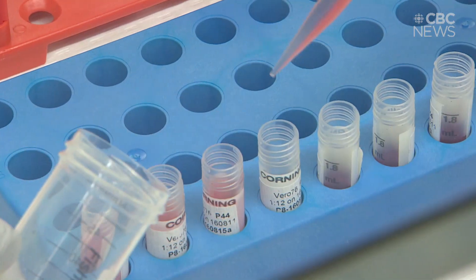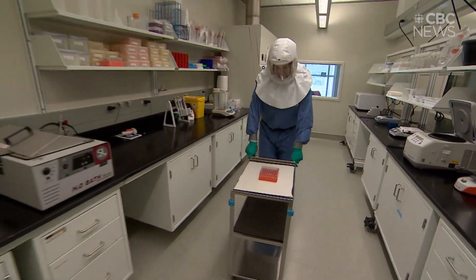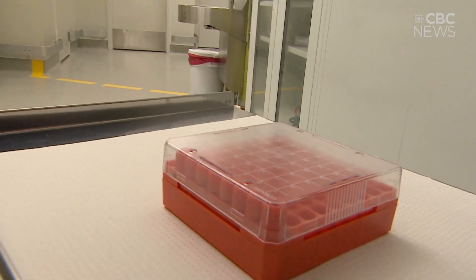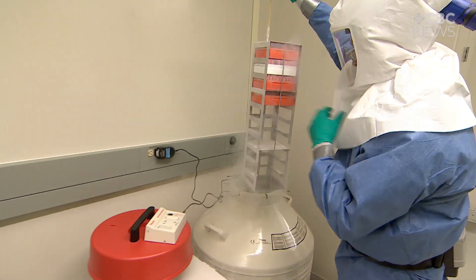The goal for now is to create a vaccine prototype within six to eight weeks, then test it on animals. But can you actually expedite the process? Everyone can work as hard and as fast as they can, but certain processes take a certain amount of time and that's really hard to work faster than that. Human trials are at least a year away.